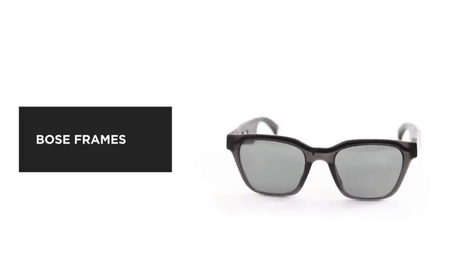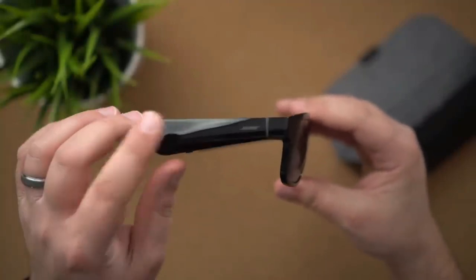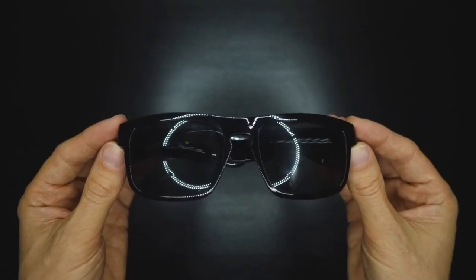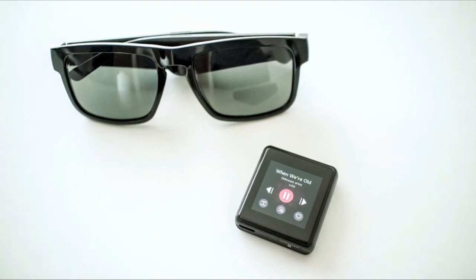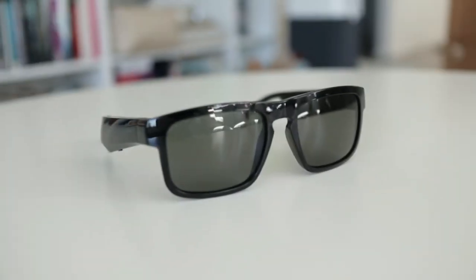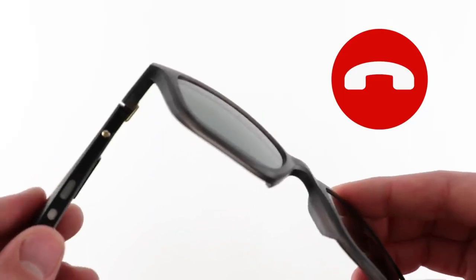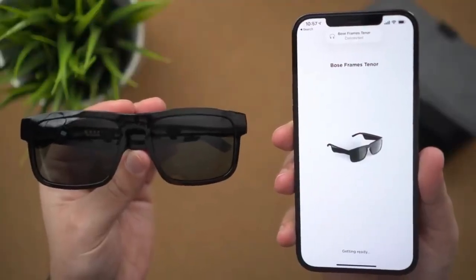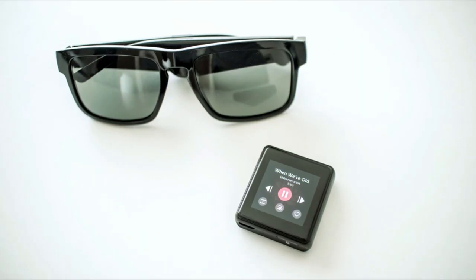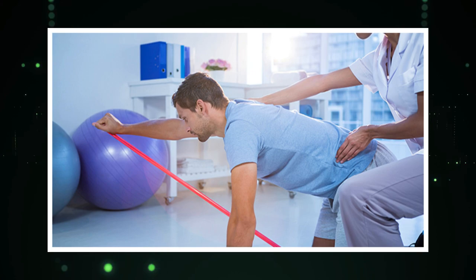Number 8: Bose Frames — audio sunglasses with open-ear headphones. An audio experience in the most unexpected form, letting you rock out while looking effortlessly cool. These are not your ordinary shades. With Bose Frames Alto, you can enjoy rich, immersive sound with built-in speakers. The open-ear audio design keeps you connected to your surroundings while grooving to your favorite tunes. These classic angular shades come in two sizes and boast commanding lenses. They also feature an integrated microphone for crystal clear calls and easy access to your phone's virtual assistant. With personalized settings and future updates available through the Bose Connect app, you'll stay at the cutting edge of audio innovation. Why did the backpack need therapy? Because it had too much baggage to carry emotionally.